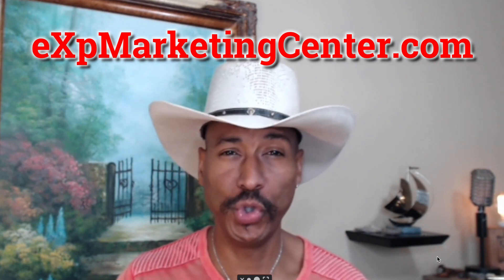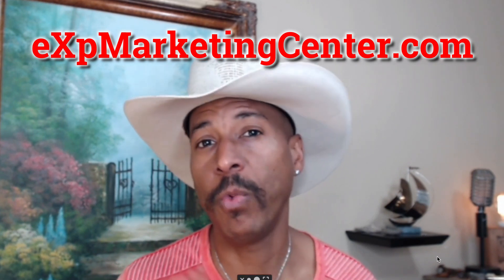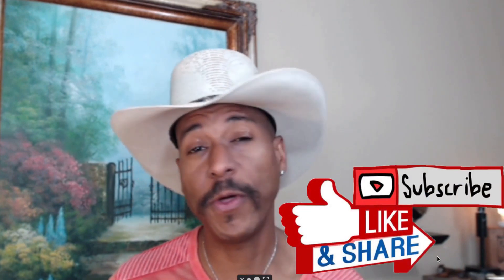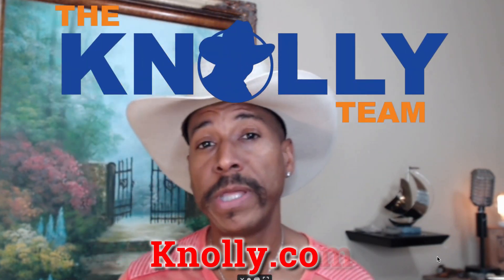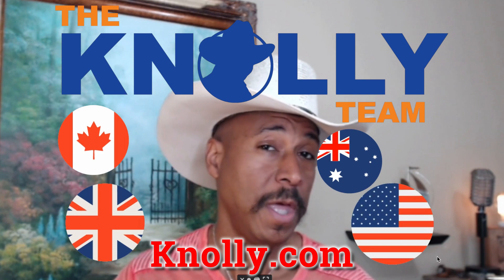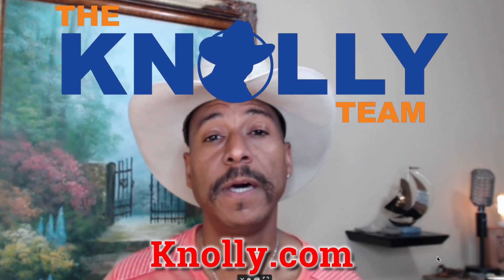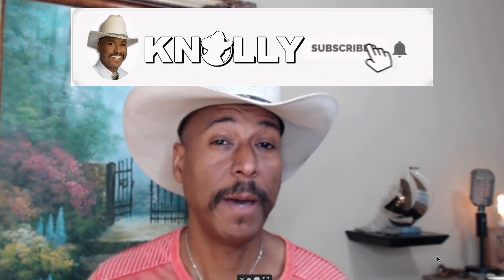I'm giddy, I'm excited, because we have a candy store when it comes to marketing yourself and creating flyers, brochures, and door hangers — we've got it all right here at eXp. So I just wanted to show you that. If you liked the video, give it a thumbs up and share it. Check out the Nolly team — right here at eXp we've got one of the fastest growing real estate teams in North America, going into Canada, the UK, Australia. Don't forget to subscribe to my YouTube channel — I'm going to have a lot more great videos to help you succeed at the highest level.